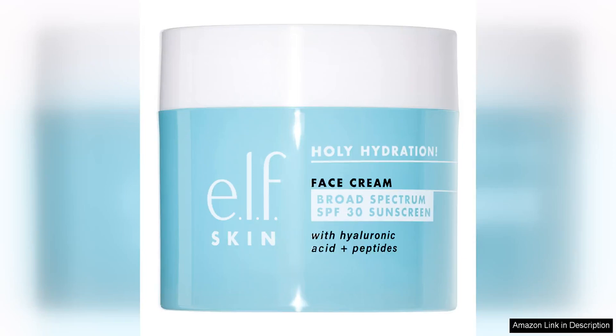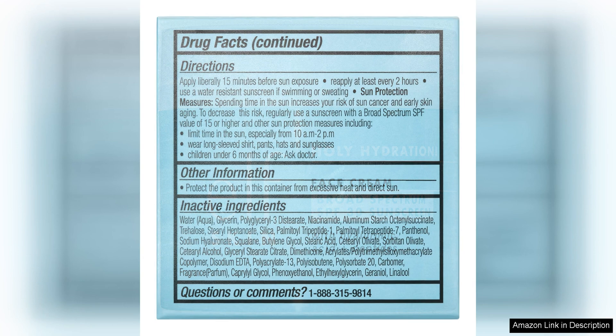The ELF Hoholy Hydration Face Cream with Broad Spectrum SPF 30 Sunscreen is a fantastic addition to my skincare routine. I love that it combines hydration and sun protection in one product, saving me time and money in the morning. The formula is lightweight and absorbs quickly into my skin, leaving it feeling soft and smooth without any greasy residue.